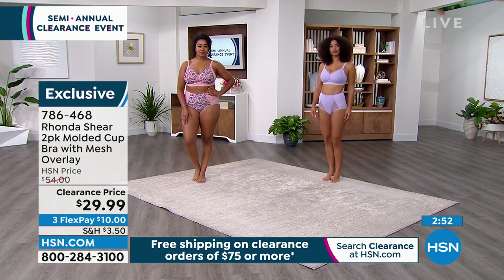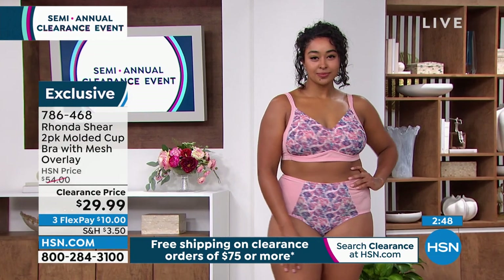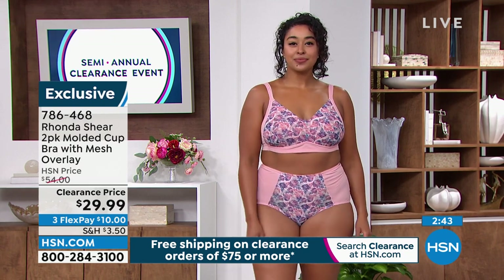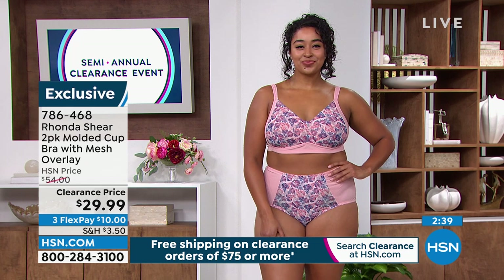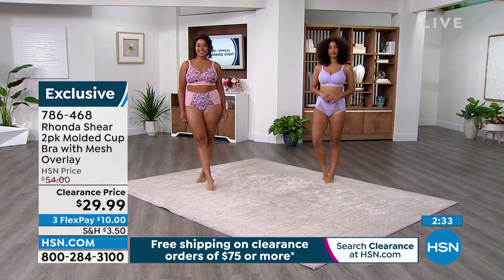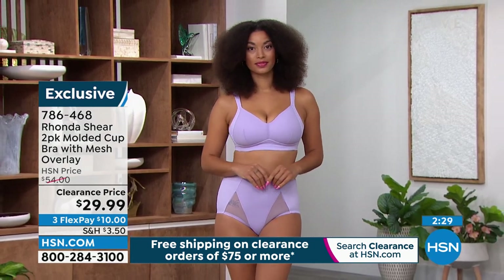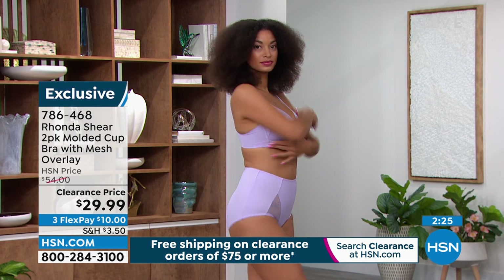It's time to update your bras. If you have bras at home that are faded, may have a hole in them, stock up — because you can't get one bra like this for $30, and we're giving you two. It's better than a buy one, get one. Normally this is $54, so considering tax and all that, it's like you're getting it for 50% off and getting two.